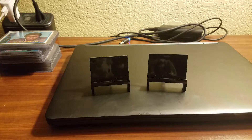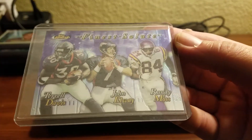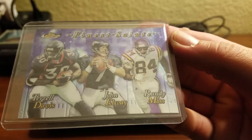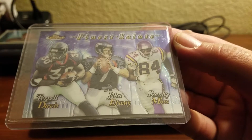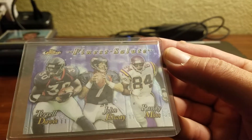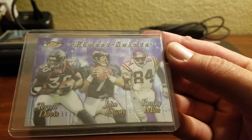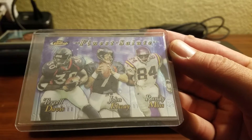Two players. We'll go with the Randy Mosses and Jerry Rices. This is some of the Randy Mosses I'd like to show off. Finest Salute — got Terrell and Elway, and there's the Moss. I do like cards with multiple players on them when all the players are good.